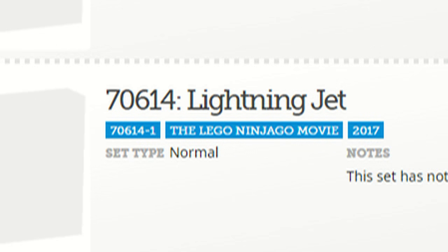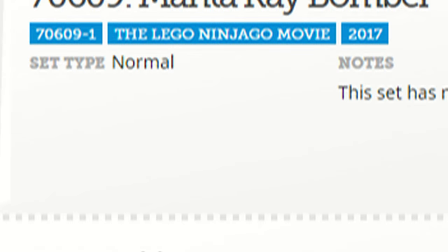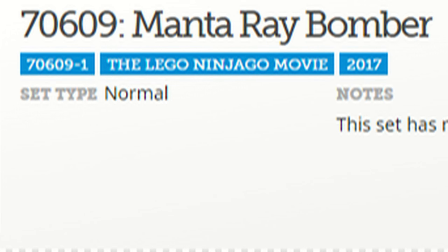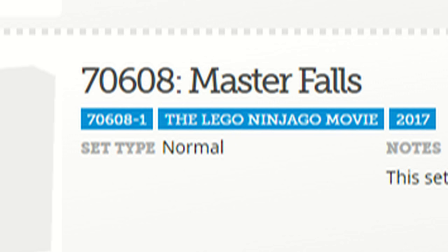Lightning Jet's kind of cool because that does confirm we're going to be getting a Jay set, but I'm really more interested to see what the prices are. Water Strider, once again, confirming a Nya Spider Mech — at least that's what I'm going to assume that would be Nya's vehicle. Manta Ray Bomber is the set we expected to get, as we had that sticker of it. Master Falls is interesting — that probably is going to be the rumored smaller set that includes Master Wu, but it's gonna be interesting to see how that is.